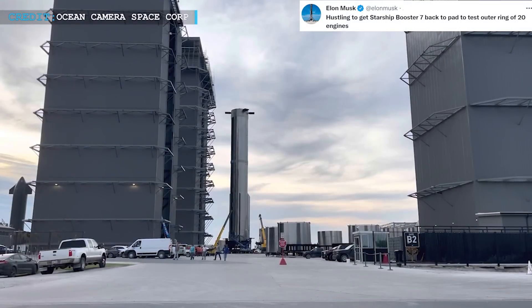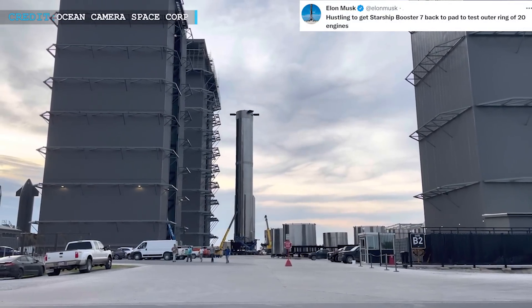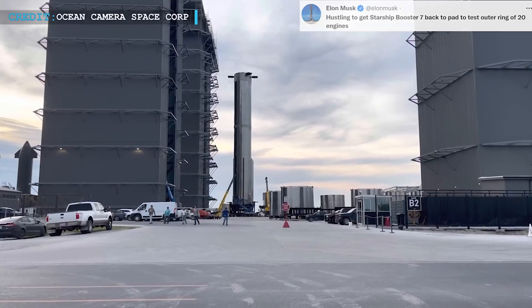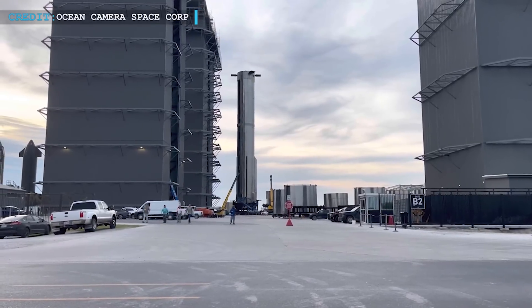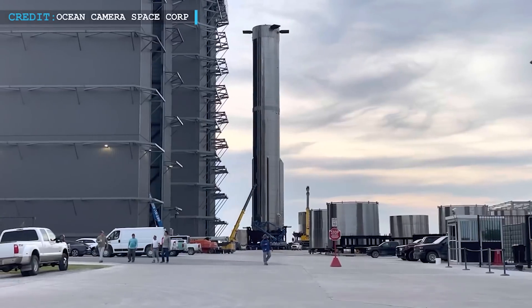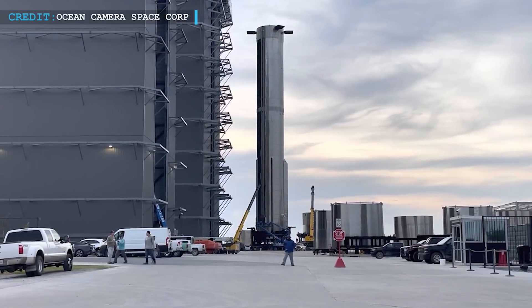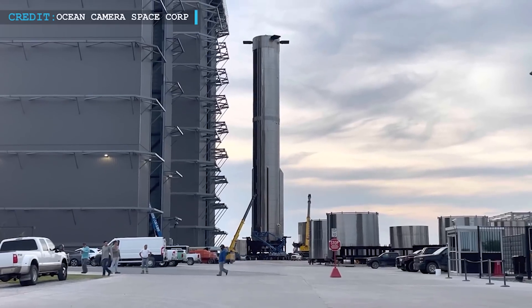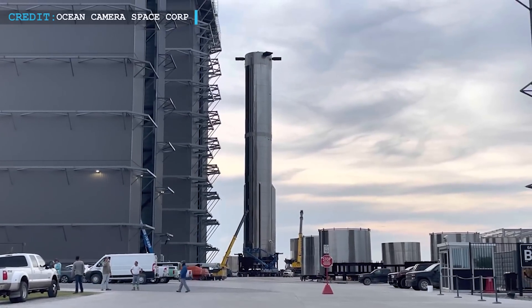He said: "Hustling to get Starship Booster 7 back to the pad to test outer ring of 20 engines." This was after the test had concluded and the Booster 7 was ready to leave the Mega Bay. Since this tweet, people have started to examine every photo and every piece of information seeking to uncover the details.